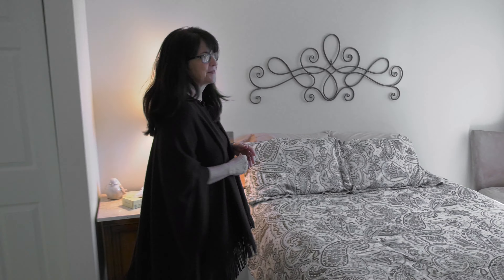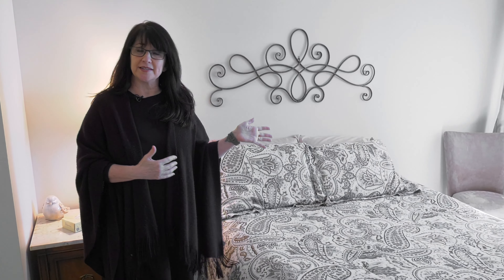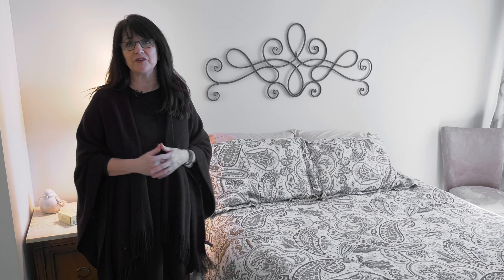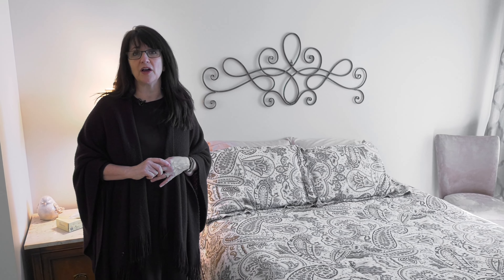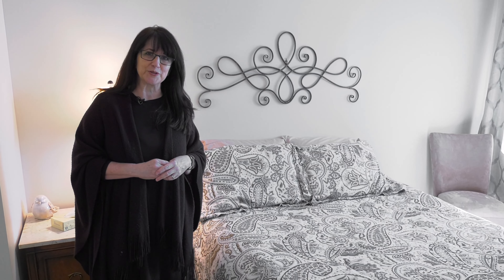So let's go take a look at the bedroom. Our spacious bedroom can actually hold a queen-size bed and several pieces of your favorite furniture. We do have two closets in your bedroom, plenty of storage space. We also have emergency pull cords in all of the bedrooms and all of the bathrooms as well.